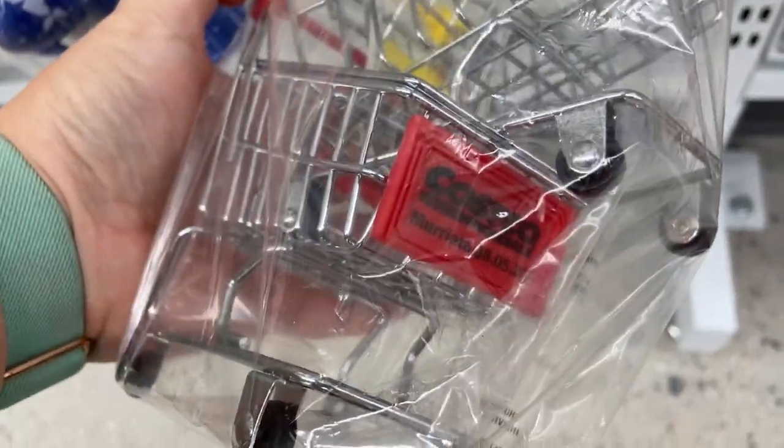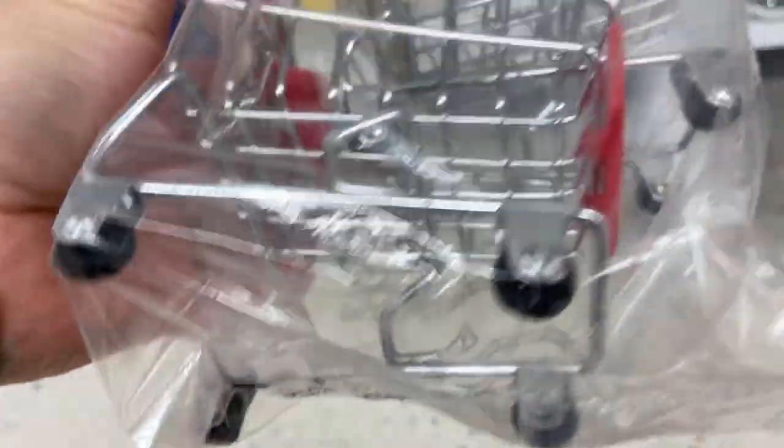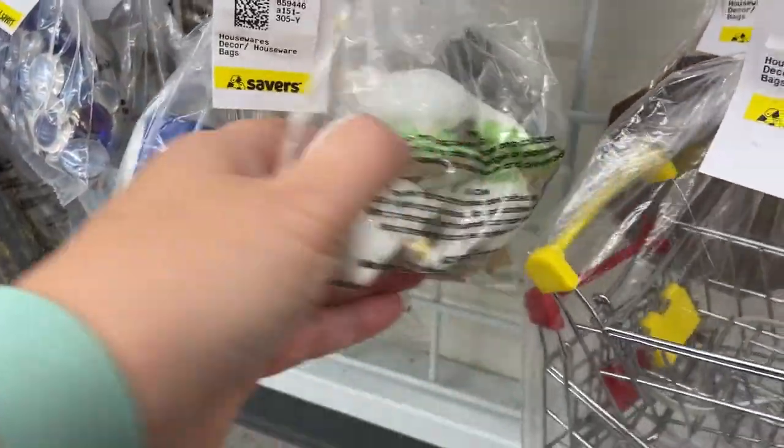These little tiny shopping carts were strange, and one of them said 'Costco Marietta' on it. Marietta is a city around here and I'm like, was it a giveaway from the grand opening? Maybe they'd be good for Barbies or something?